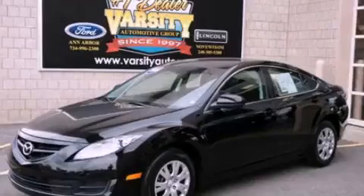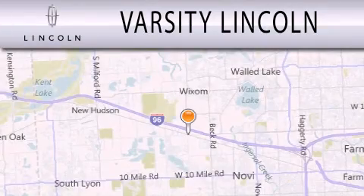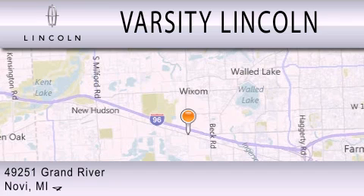We hope you found this video informative. Please contact us today. Varsity Lincoln is dedicated to doing everything possible to ensure that the experience you have selecting your next vehicle is as pleasant as possible. We are located at 49251 Grand River in Malvi.